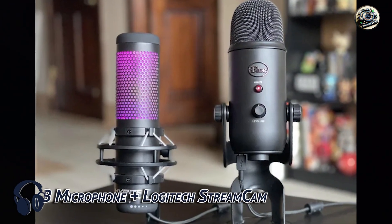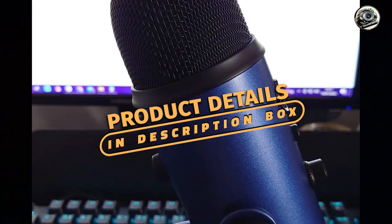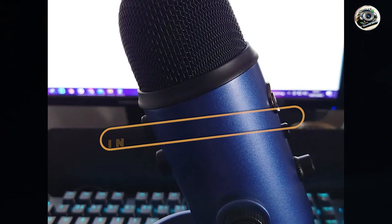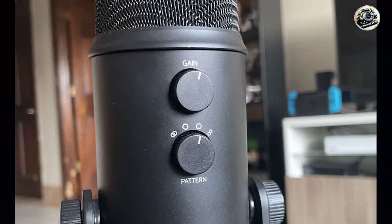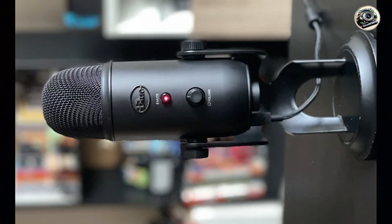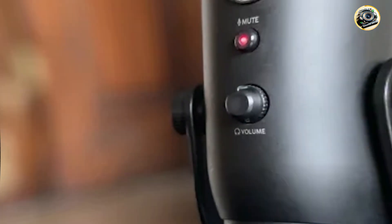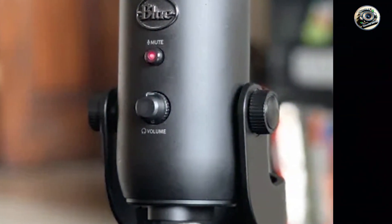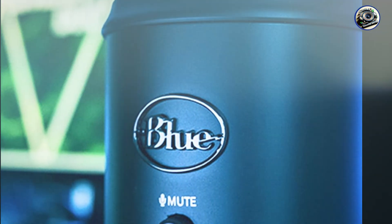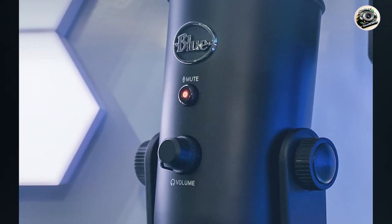And finally, at number 5, we have the Blue Yeti USB Microphone plus Logitech Stream Cam bundle. Combining the legendary sound quality of the Blue Yeti microphone with the crisp, clear video quality of the Logitech Stream Cam, this bundle is perfect for content creators who demand the best in audio and video performance. Featuring a Blue Yeti USB microphone and a Logitech Stream Cam, this bundle offers professional-grade sound and video quality for your streams, recordings, and video calls. Plus, with its plug-and-play design, you can start recording and streaming right out of the box.